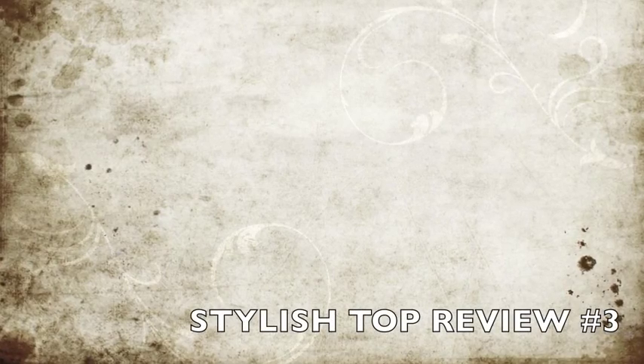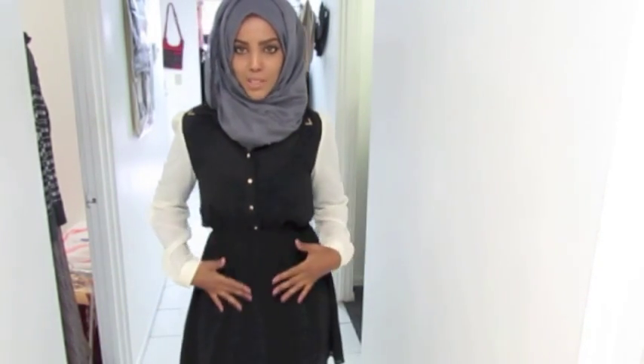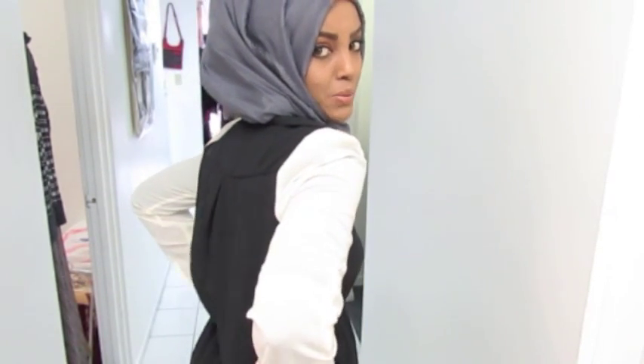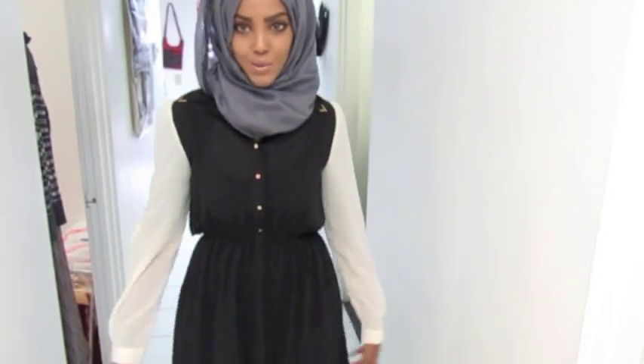Assalamualaikum, you guys! Today I'm gonna do another quick review on a simplified outfit. I have this very nice long top — it's all black with white arms, it has cute little buttons in the front and a cute little design in the back that kind of opens up. This top is available at alamanafashion.com.